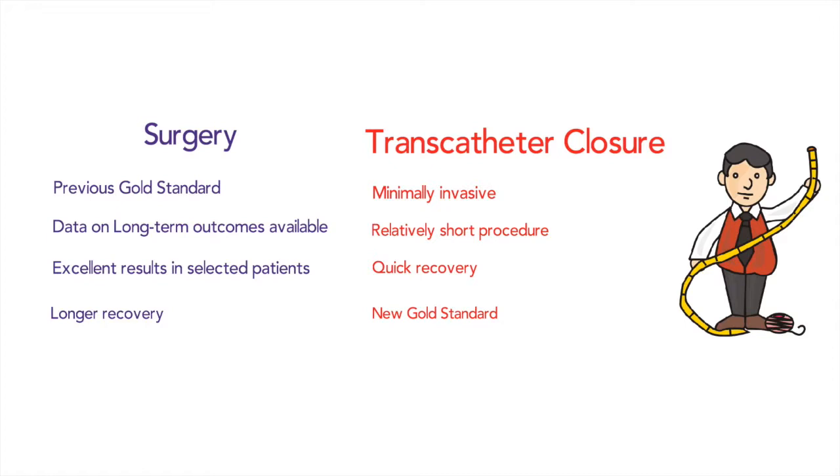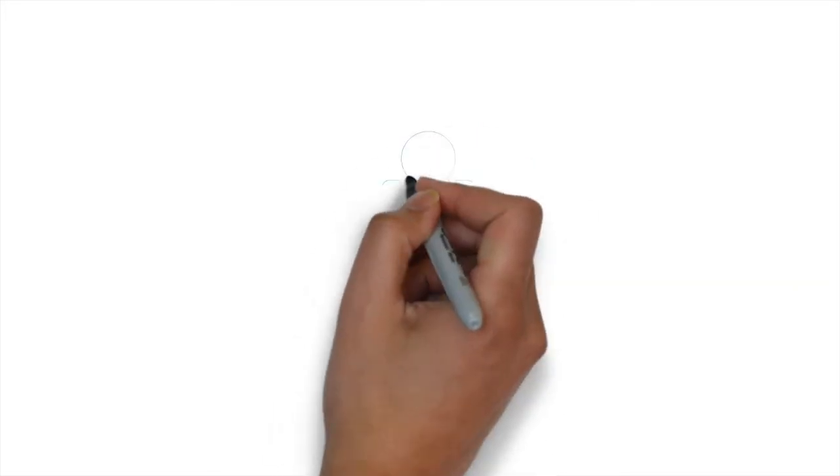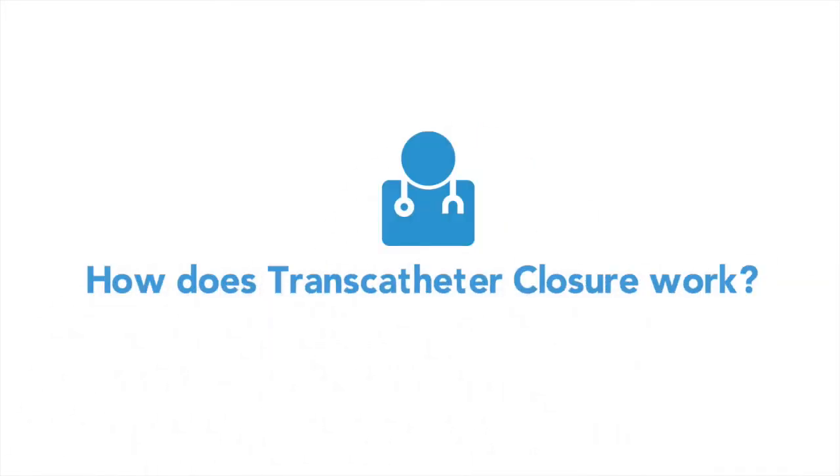Certain types of atrial septal defects cannot undergo transcatheter closure. While we continue to work on solutions for this problem, these patients will still require surgery. Each treatment has risks and benefits and our team of experts will tailor your treatment to your needs. In this video, we briefly explain how transcatheter closure of your ASD will work.